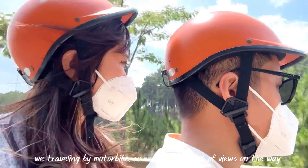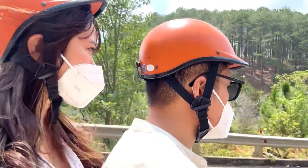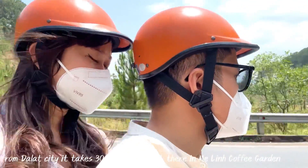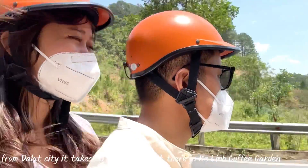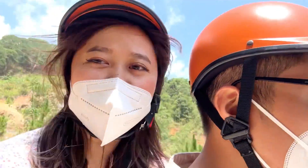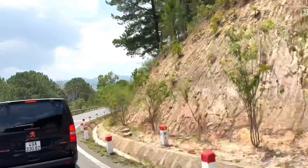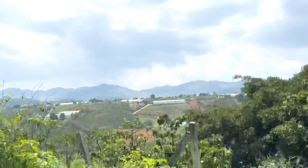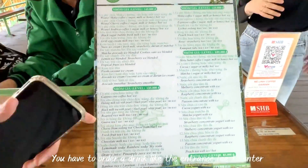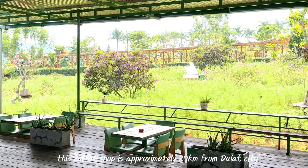Traveling by motorbike so we can see a lot of views on the way. From Da Lat city, it takes about half an hour to get to Melon Coffee Garden. We have to order a drink as a kind of entrance fee to enter. This coffee shop is approximately 20 km from Da Lat city.